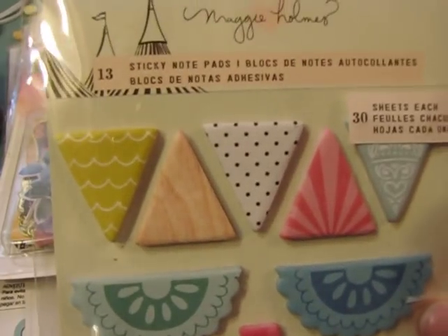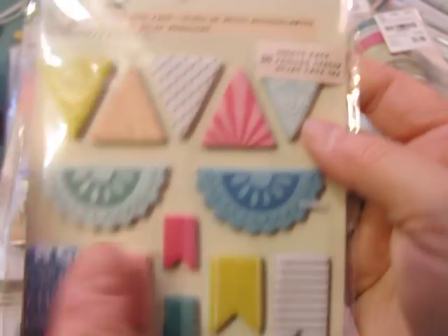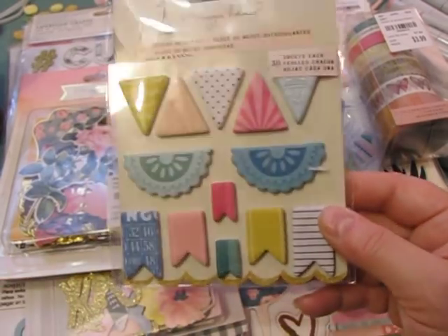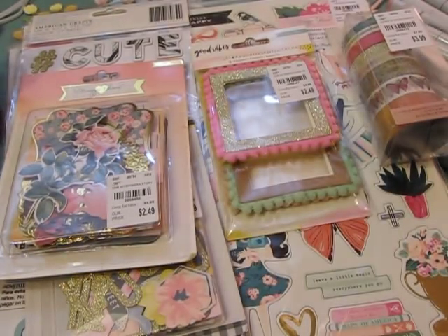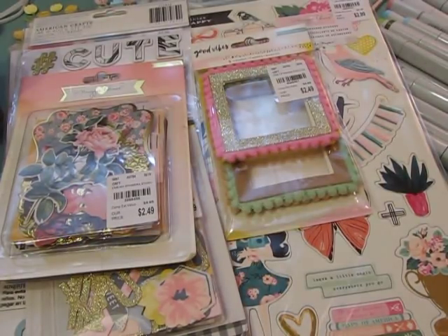She sent something I hadn't seen before — a sticky note pad. Each one is a pad of paper and you can make little banners on your cards, scrapbook pages, or whatever project you're working on. I haven't ever played with this type of thing before, so I'm excited to try it. She also sent this beautiful washi tape.